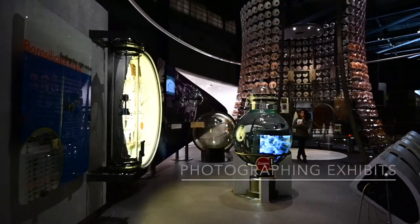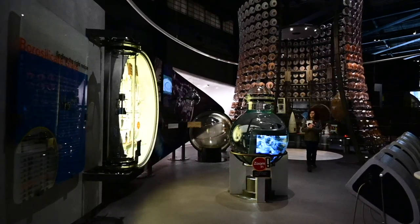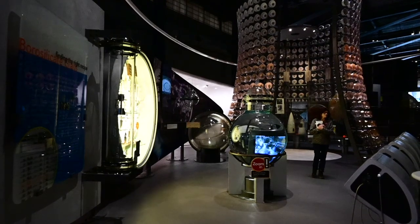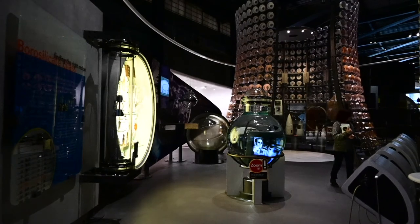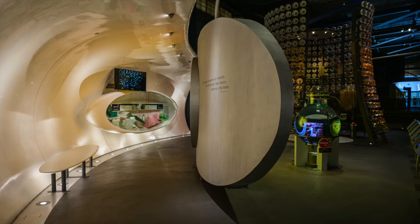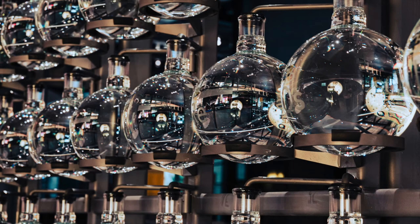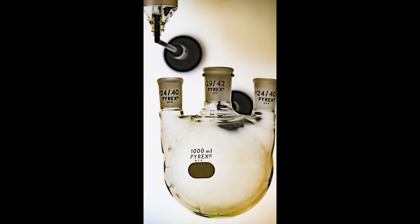At the core of the museum is an interactive innovation area that describes Corning's development of glass. I found that the displays themselves were objects of art and zoomed into some of them to capture their shapes and light. I did not realize the number of contributions that Corning has made to many of the products we commonly use in everyday life. Also, the line between science and art is often blurred, which I consider to be the hallmark of fine architecture and photography as well.